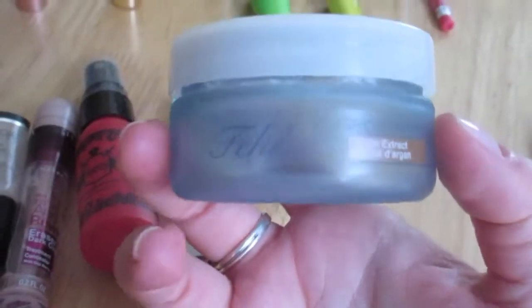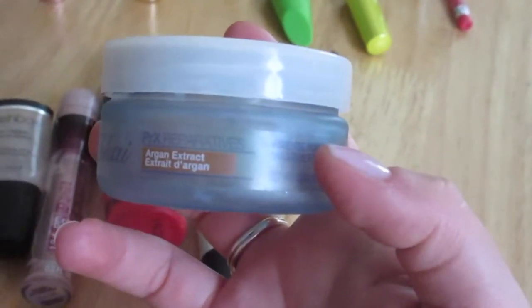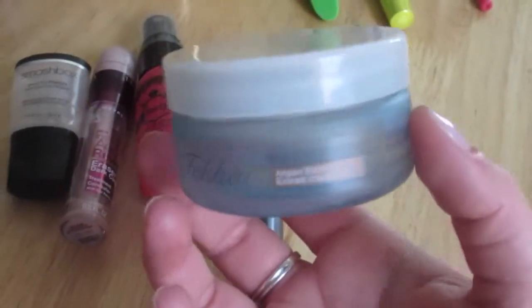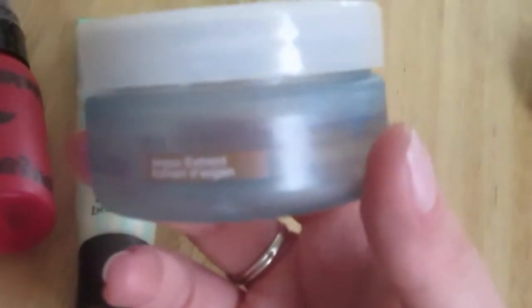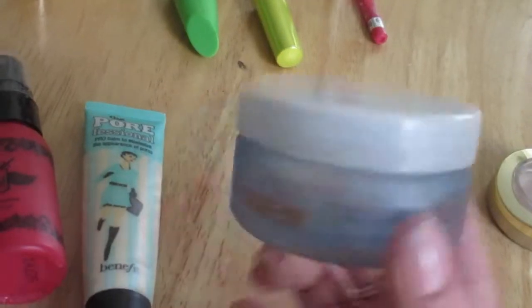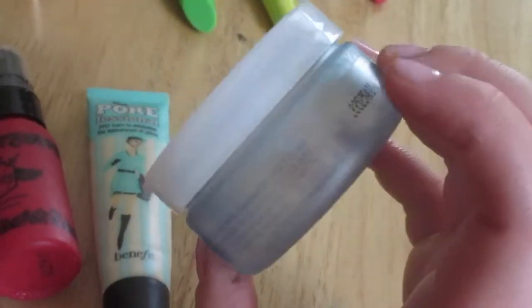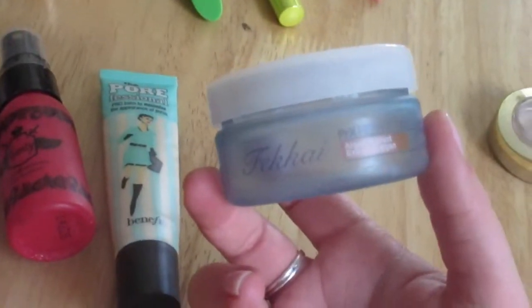This is a sample of the Fakai Reparatives Argan Extract Deep Conditioning Mask — I forgot to include it in part one. It smells phenomenal, like all Fakai products do. This little tub lasted me three uses, which I thought was really good. It's a really nice deep conditioning mask.